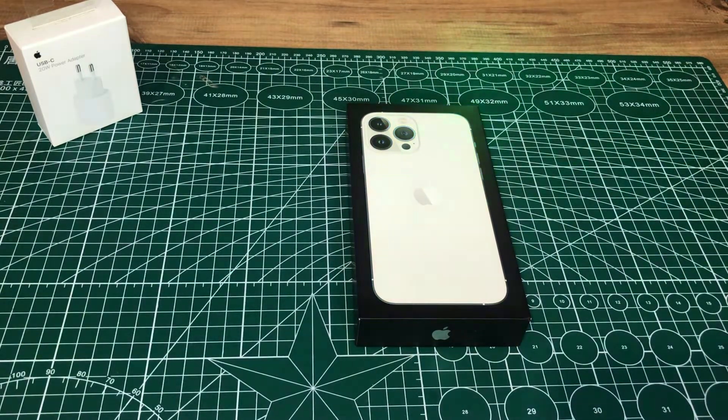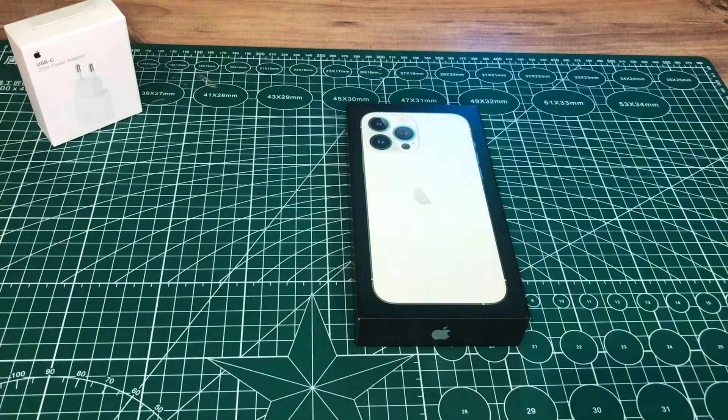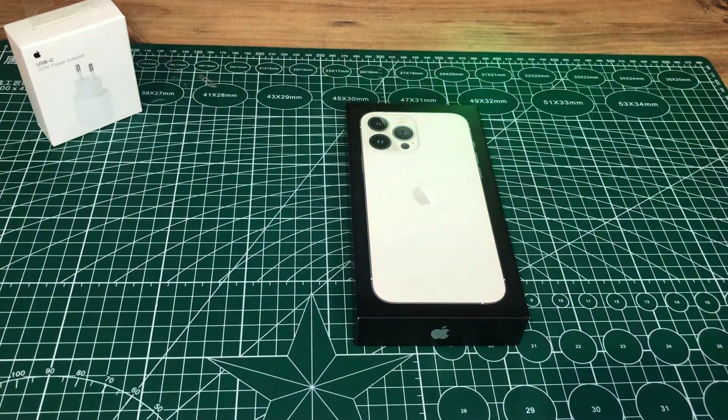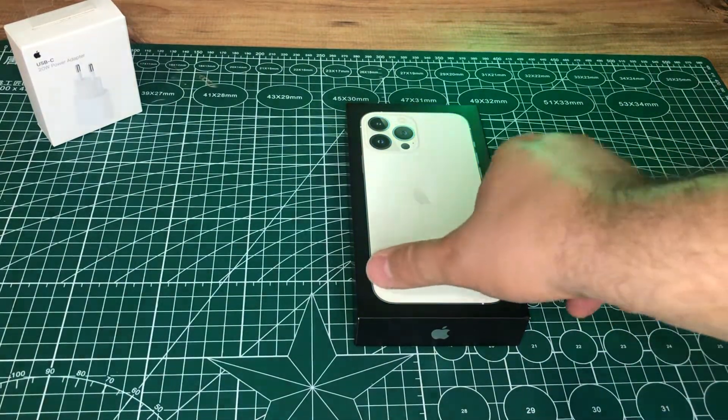iPhone 13 Pro Max, Pro kamera sisteminde bugüne kadarki en büyük kamera gelişimine sahip cihazlardan birisi. Daha hızlı ve daha duyarlı bir deneyim sunması için ProMotion teknolojisine sahip Super Retina XDR ekranı var. Bu cihaz iPhone'un bugüne kadar gerçekleştirdiği kamera sistemlerinde en başarılı cihazlardan birisi; özellikle Pro Max serisi. Cihazda dikkat etmeniz gereken ProMotion özelliği başta olmak üzere birçok özellik mevcut.